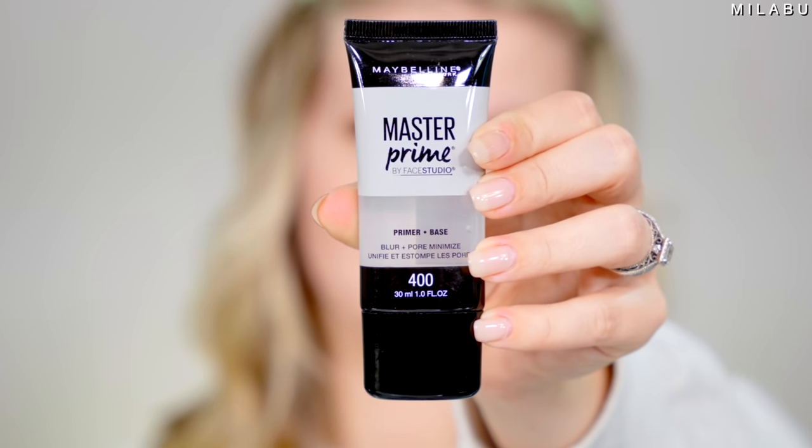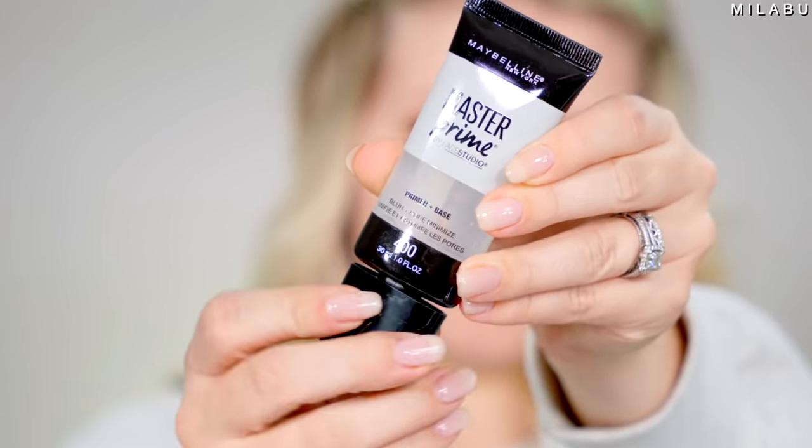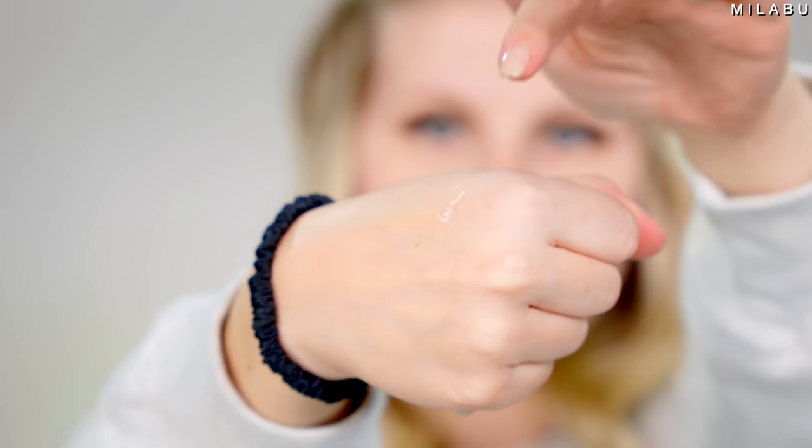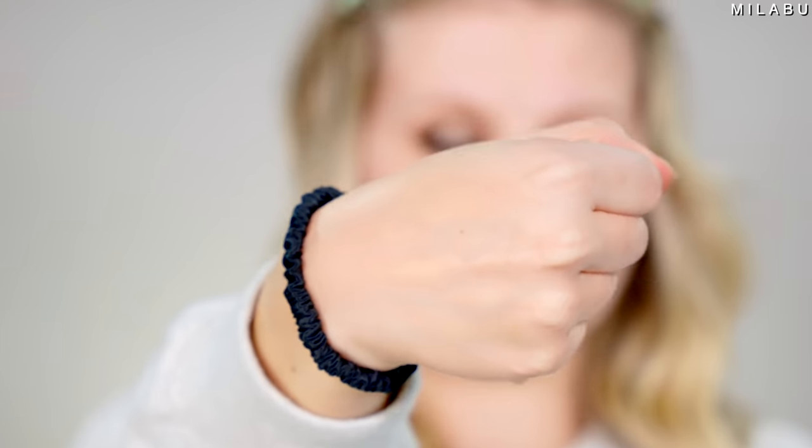For primer, this is by Maybelline — their Master Prime in Blur Plus Pore Minimize. It's $9.99, right under $10. All of these primers have a little over 11,000 reviews, really highly rated. It has that dimethicone feeling — a little greasy in my opinion — but if you want something that fills and blurs your skin, it's a really great option. A little goes a long way, and you can see my face looks airbrushed, a little more smooth and diffused.